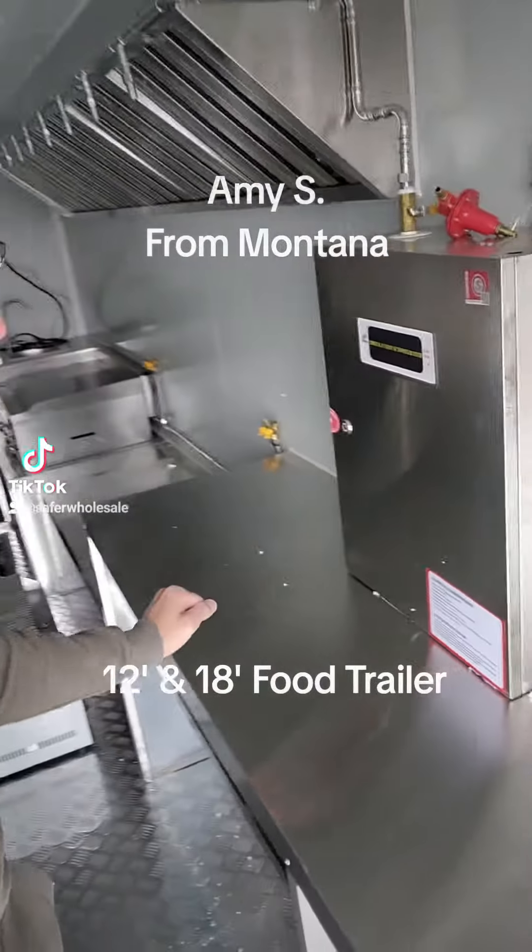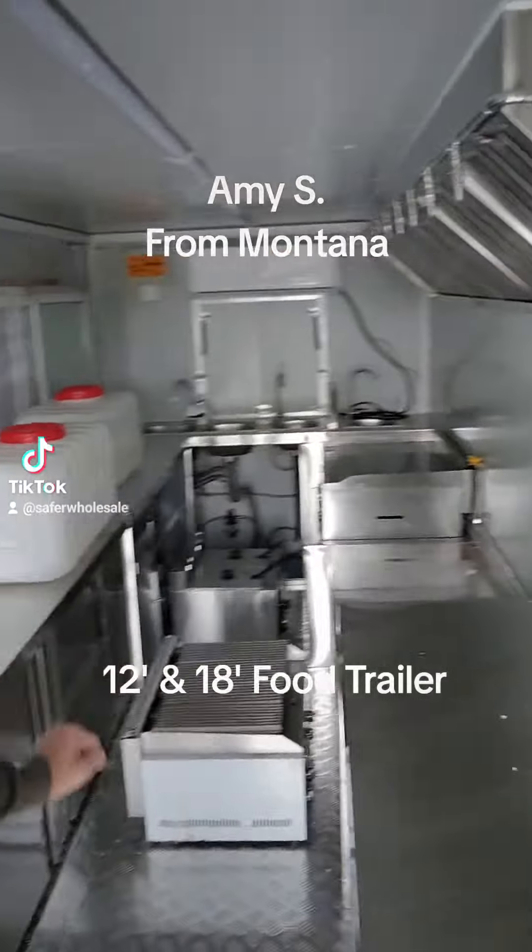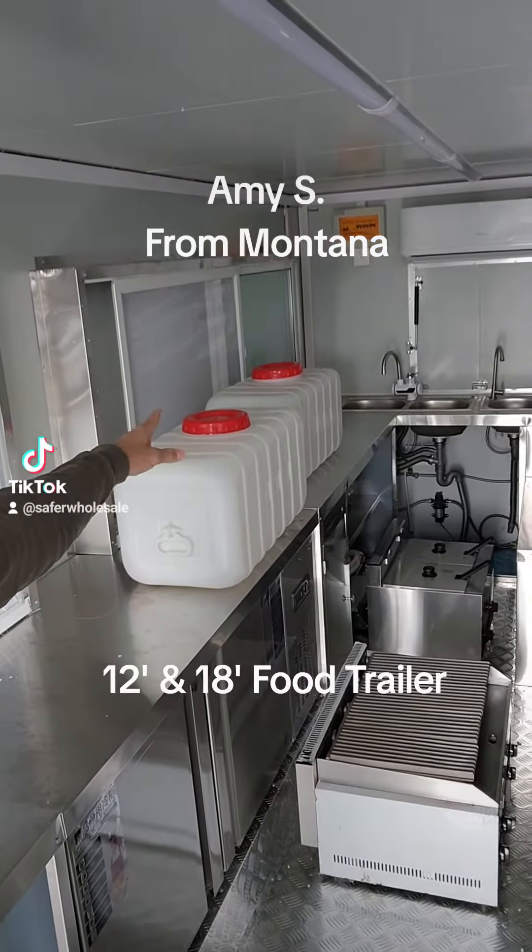All of that will go on this shelf here. This is the 18-footer — Amy, you're getting the 12-footer.